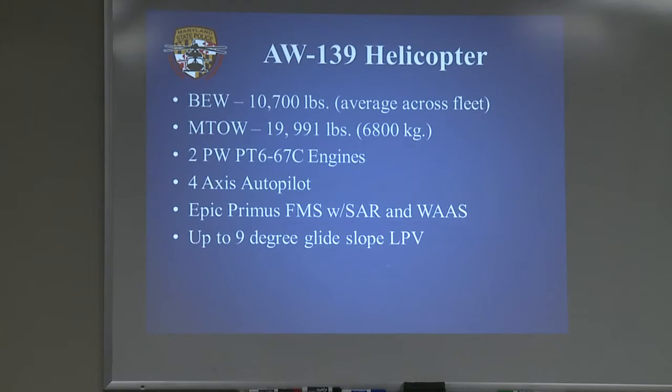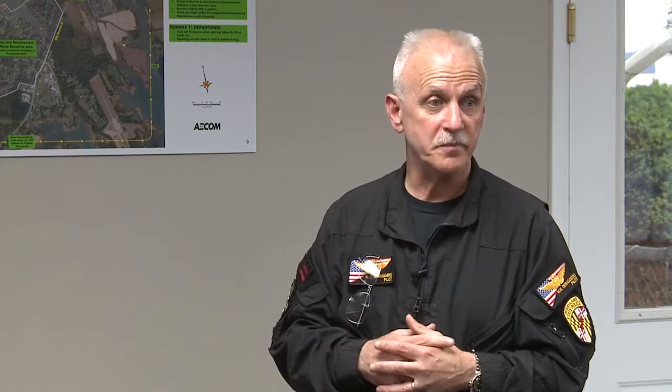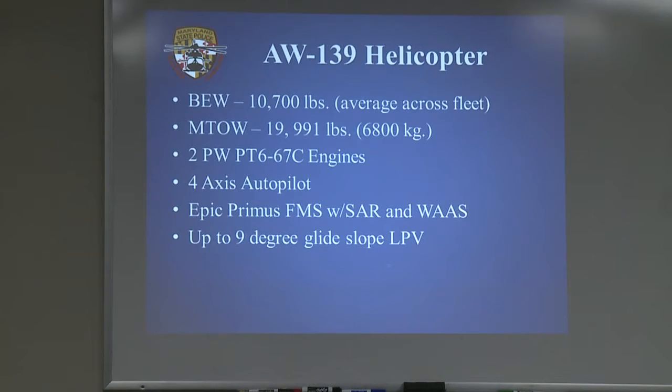Power plants: two Pratt-Whitney PT6C-67C engines. These engines are powerful — less than 300 pounds, over 1,600 shaft horsepower. They can actually hover the aircraft on one engine, which is unheard of for a helicopter. We have a four-axis autopilot with auto throttle — you push a button and it hovers itself. We recently did an LPV approach into Easton and back into Martin State, hands-off, just like an airliner. It's got an Epic Primus flight management system used on a number of Gulfstream airplanes — pretty sophisticated pieces of equipment.